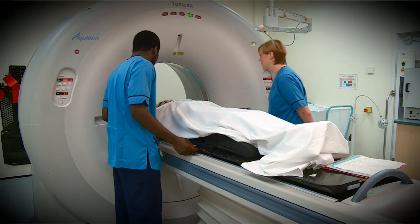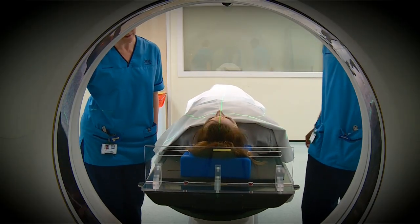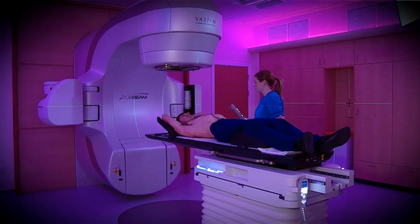We were able to bring in VMAT quite easily as a department. The technology that we have is pretty much cutting-edge — both our linear accelerators are IGRT equipped. We can offer image-guided radiotherapy to almost every patient, which I'm not sure other departments in the country can offer. I would say we're pretty much up there with other departments.